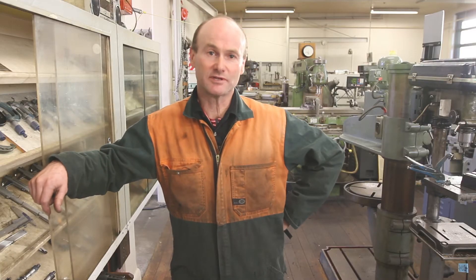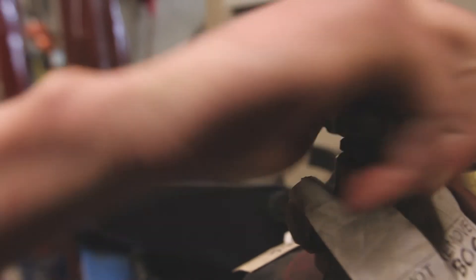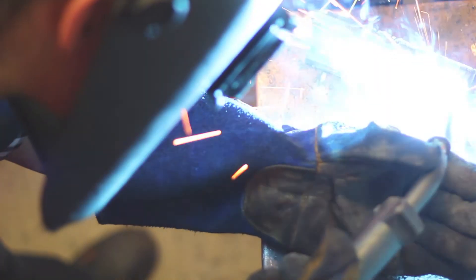Hi, Wayne Anderson's my name. I'm the team leader for the Engineering Department here at Aoraki Polytech in Timaru. We run a 34-week pre-trade program here that runs from Mondays to Wednesdays at the Polytech, covering theory and practical. Thursdays and Fridays, all our students go out to work experience.